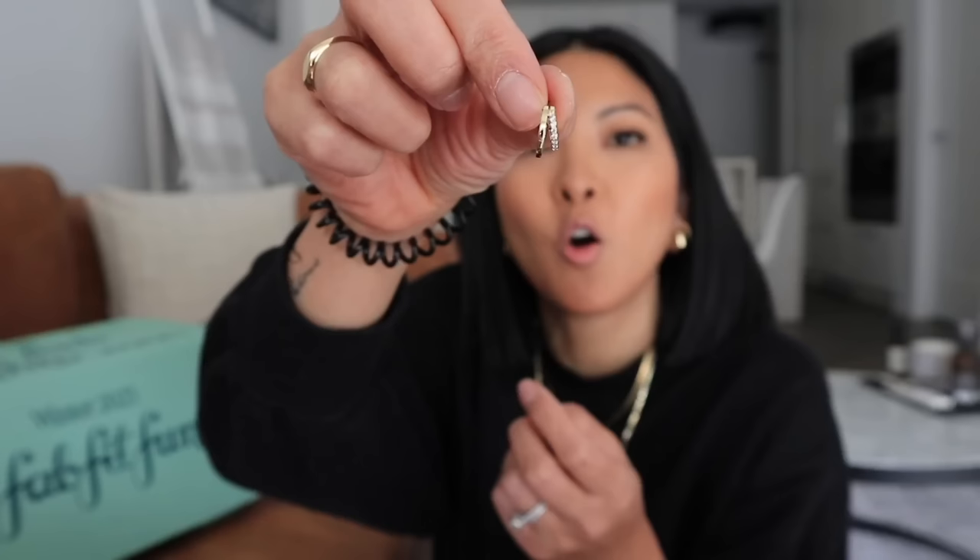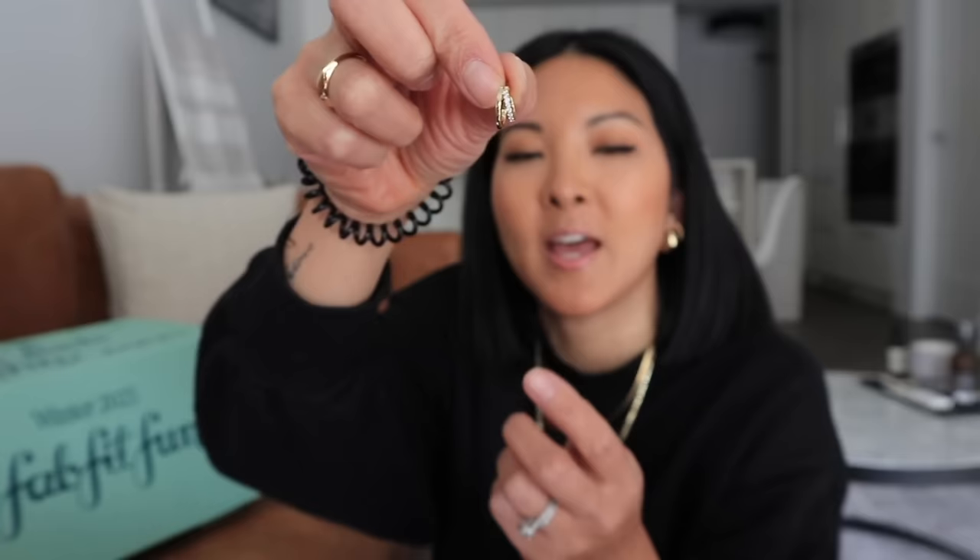The last item is a jewelry item. This one is by Ana Luisa — I have picked up items by Ana Luisa before. They're really small and kind of look like little Huggies, but I think they would look cute on my second earring hole. It almost looks like two earrings in one and then one side has some gemstones going down — I'm assuming it's cubic zirconia. These are so cute. This would definitely work for my second hole really well. I always love getting jewelry and being able to choose it.